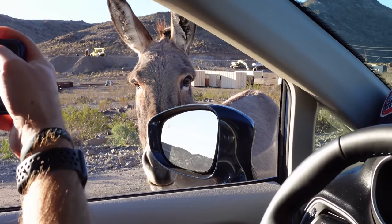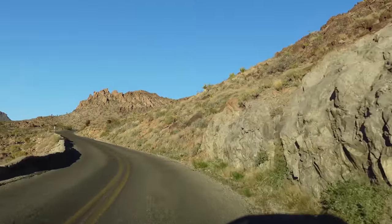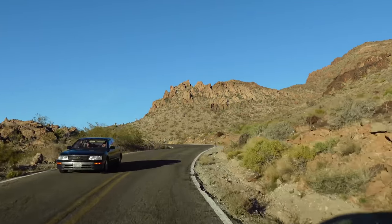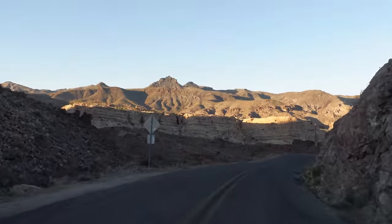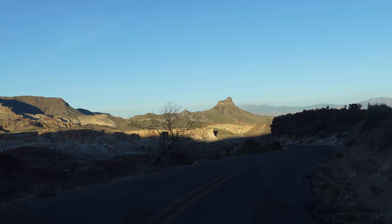Oatman has roaming wild donkeys, which we got to see — they came right up to our car, which was fun. That is the inspiration behind the tractors in the Cars movie. Even though they are cows in Cars, they were actually inspired by the donkeys of Oatman, Arizona. It is absolutely gorgeous out here. The speed limit is 30 through here because of those donkeys, and two of them came right up to the side of our van. Definitely worth coming to check out on Historic Route 66.